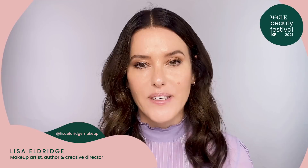Hi everyone, I'm makeup artist Lisa Eldridge and I'm excited to be part of the Vogue Beauty Festival for 2021. Today I thought I'd show you how to do the perfect red lip, and I'm a firm believer that anyone and everyone can look amazing in red lipstick. It never goes out of style — it just lights up your face, makes a statement, makes you feel good, confident, and there's just such a pleasure in applying makeup.